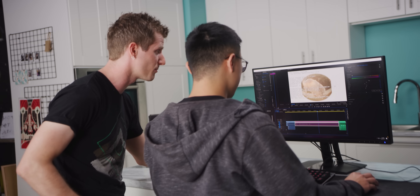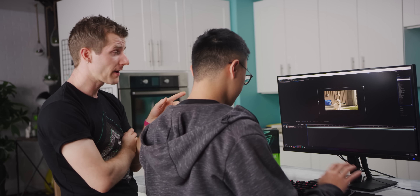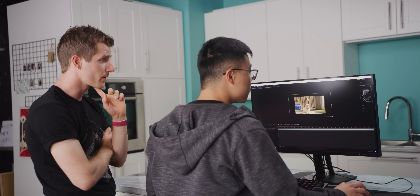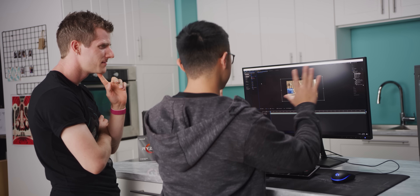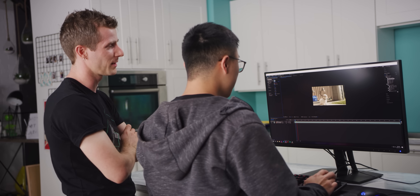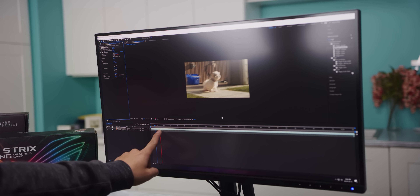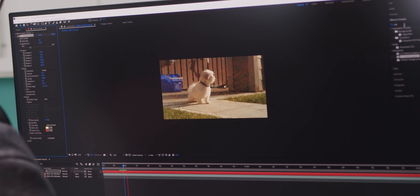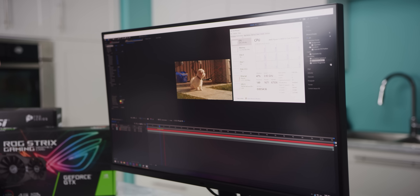Now we're pushing things further by firing up that same clip in After Effects, adding some wiggle to make the camera more dramatic, and adding some fire particle effects. Now she's in the middle of a fire tornado and earthquake at the same time. After Effects is sucking back about 40% of our CPU, and we are still pretty comfortable in terms of memory usage even with Premiere open in the background.